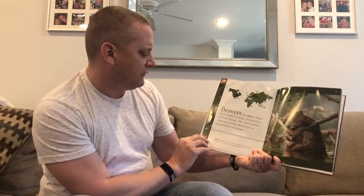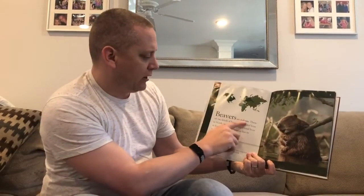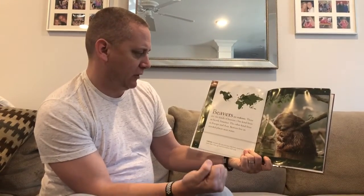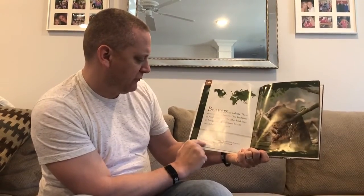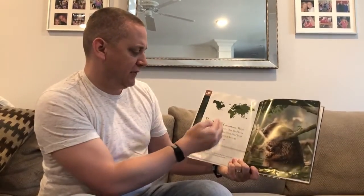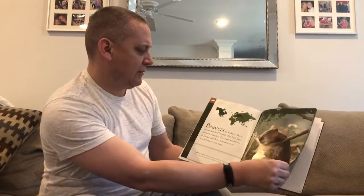Beavers are rodents. There are two kinds of beavers. What I love is that 'rodents' is bolded, which means it's a word that's going to be in the glossary. This book has glossaries along the bottom, and it says: rodents are animals, like rats and mice, that have sharp front teeth, hair or fur, and feed their babies with milk. That's a text feature our first graders have been working on, and if you're beyond first grade, you know what that is.